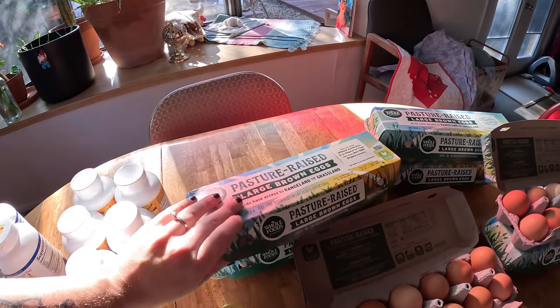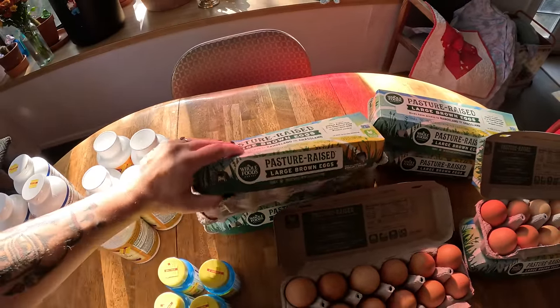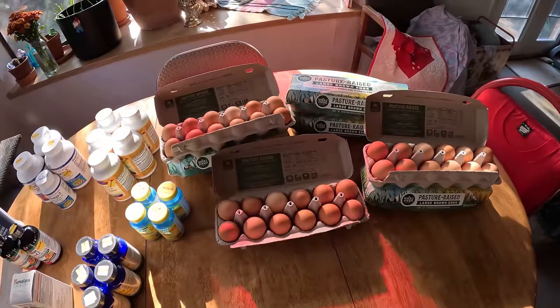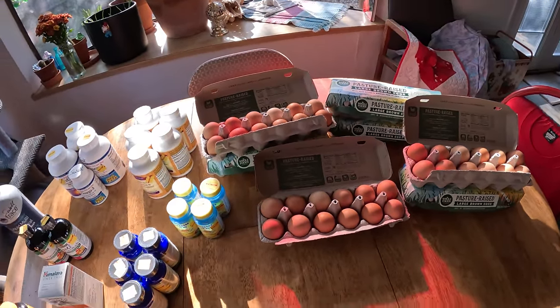These are really good eggs — they are the Whole Foods ones. It's just awesome. Alex goes through a lot of eggs; he really eats a lot of eggs. I eat them every now and then, but eggs are like a great thing for us to find.